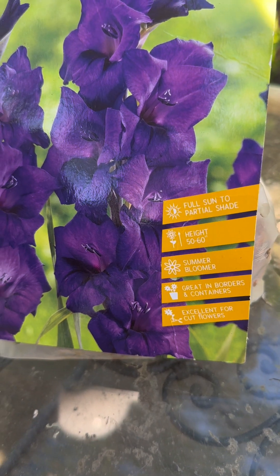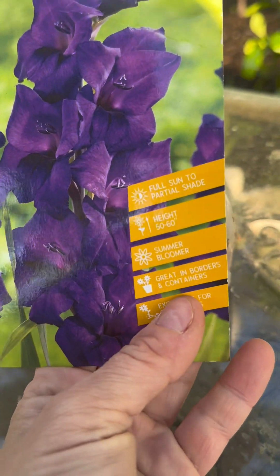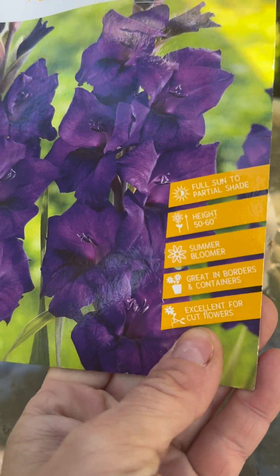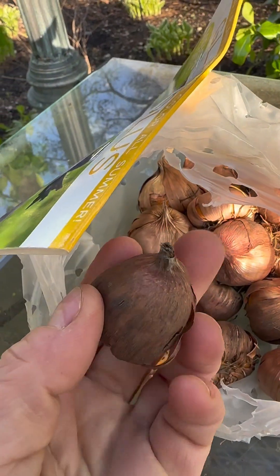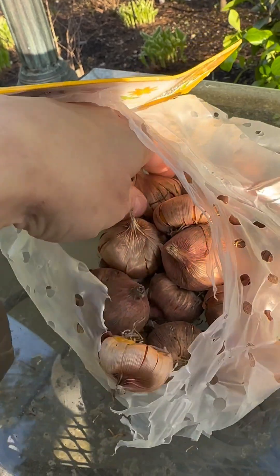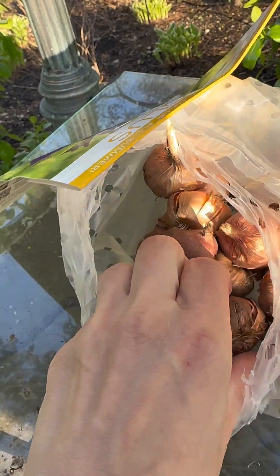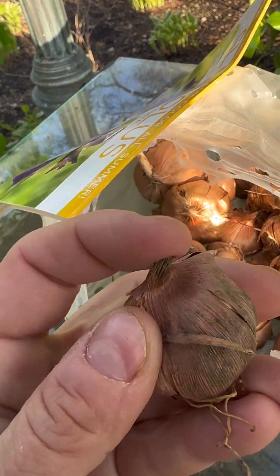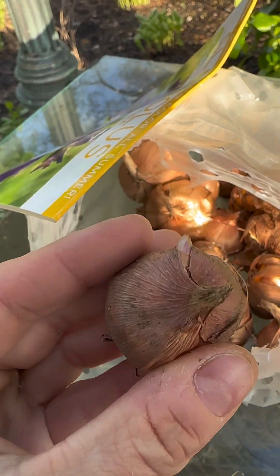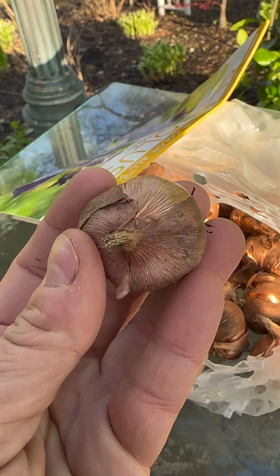This variety will reach a height of 50 to 60 inches. It's a summer bloomer, great for containers or borders, and makes an excellent choice for cut flowers. Here's what the corms look like — some are smaller, some are substantially larger. You can see where the top is and where the bottom is: the tippy top is the top, and the bottom is where the root system is. The larger the corm, the bigger and larger the plant you'll end up with.